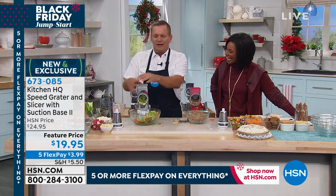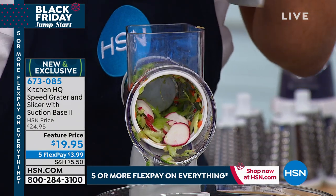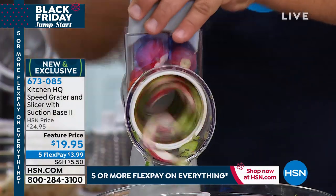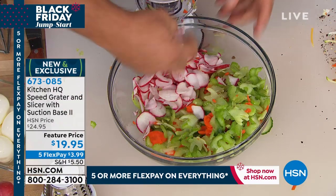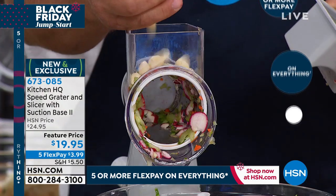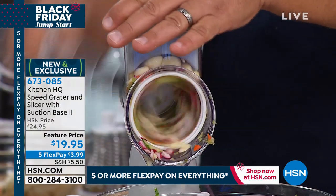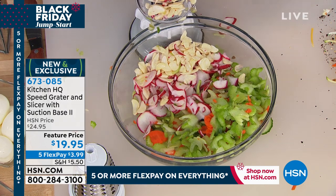You can slice just one radish or a whole handful for a salad. For garlic, put a whole handful in the top, place the frying pan right in front instead of a bowl, and you've got perfectly sliced garlic for sautéing. It does way more work than expensive electric machines and is so easy to set up and clean.